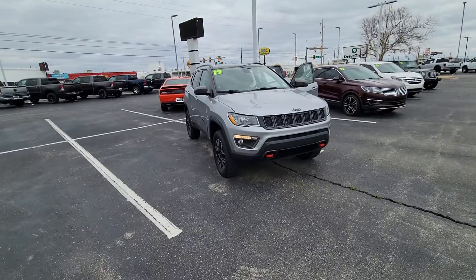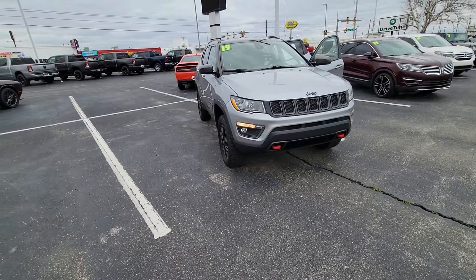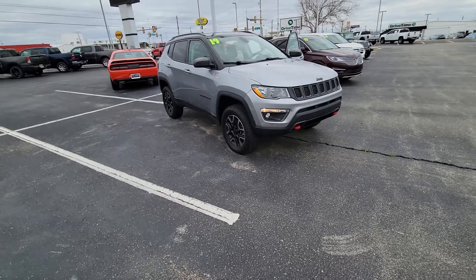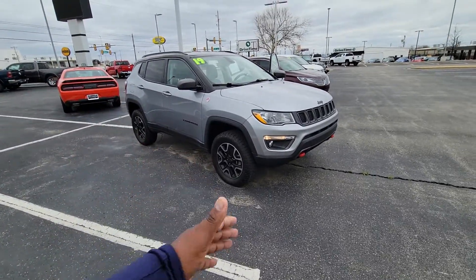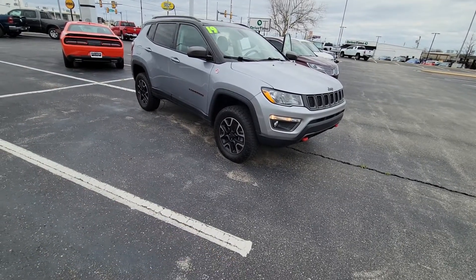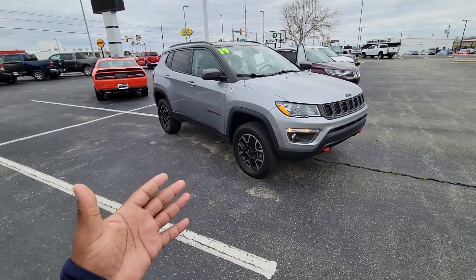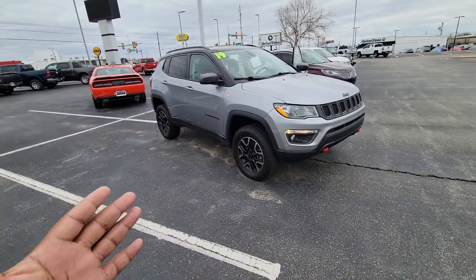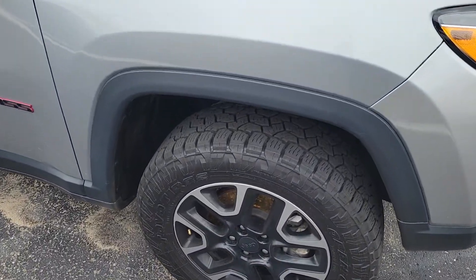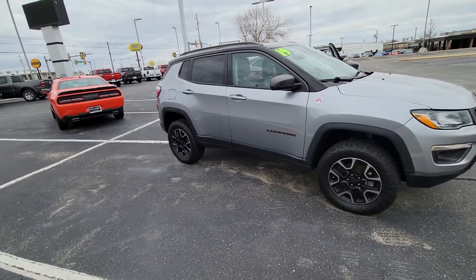So first of all, let's check out the front end. Now it's a Trailhawk package, so you do have the trail-rated off-road tuned suspension. This particular one actually has a lift on it, which is cool — they added a lift. You do have the Toyo Open Country all-terrain tires on it, which matches the Trailhawk trim level perfectly. Really nice wheels. The tires are really, really thick, got a lot of tread life, so you don't have to worry about replacing the tires anytime soon.